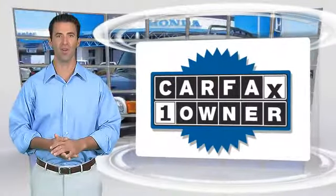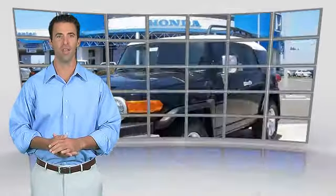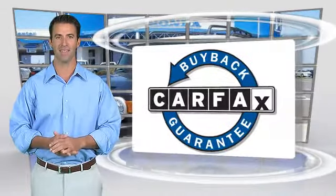This is a one-owner vehicle with the Carfax Vehicle History Report. Be sure to find a complimentary copy of this report online, or contact the dealership. This vehicle qualifies for the Carfax Buy Back Guarantee.